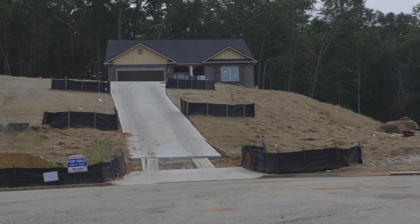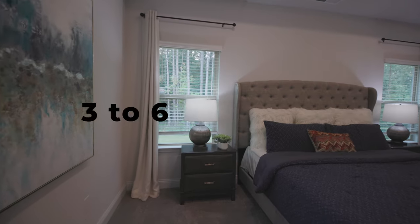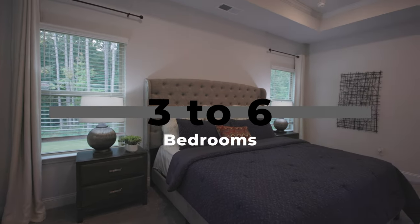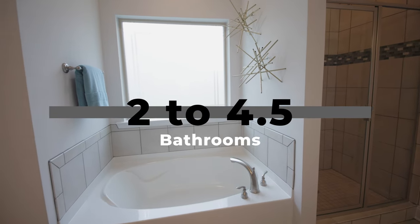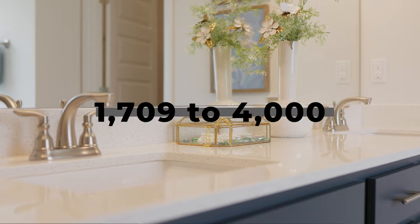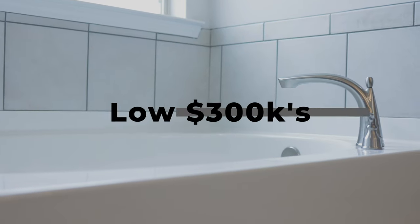Some of which I'm very excited to say will have finished basements. These homes are three to six bedroom, two to four and a half bath, all ranging from 1,709 to 4,000 square feet, all starting in the low 300s.